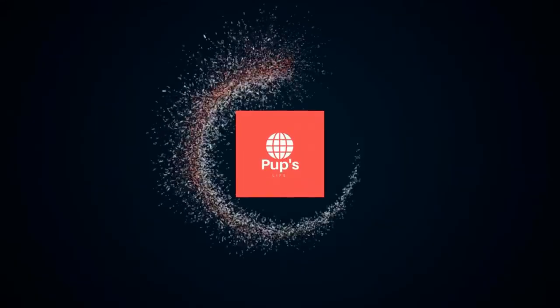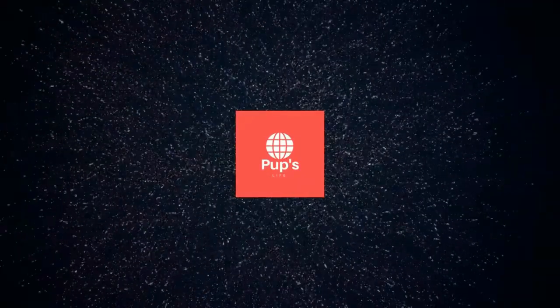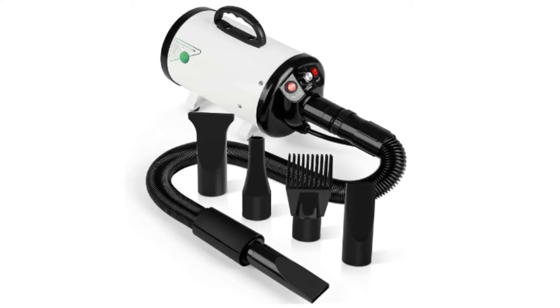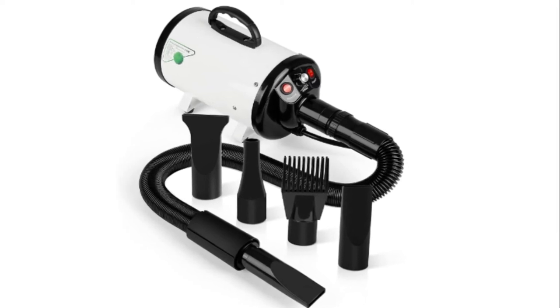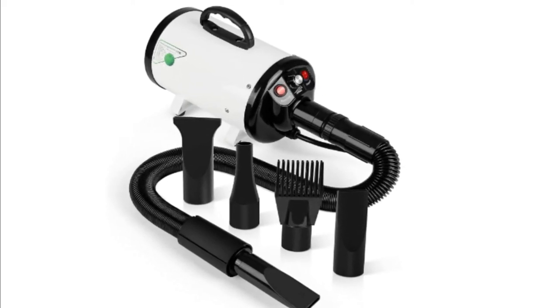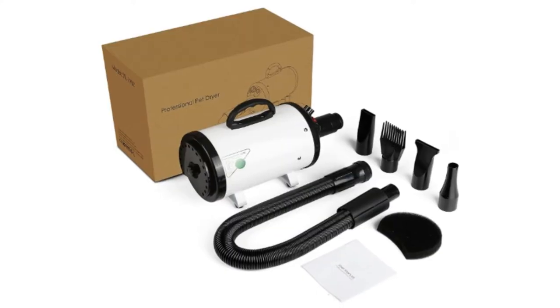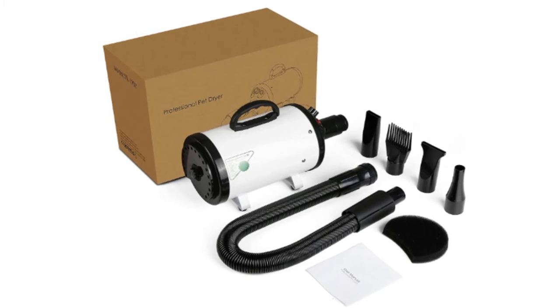Hello, it's PupsLife. You are watching Top 5 Best Dog Hair Dryer. More info on the products, we've included links in the description box down below, which are updated for the best prices. Before we get started, please consider subscribing to my YouTube channel.